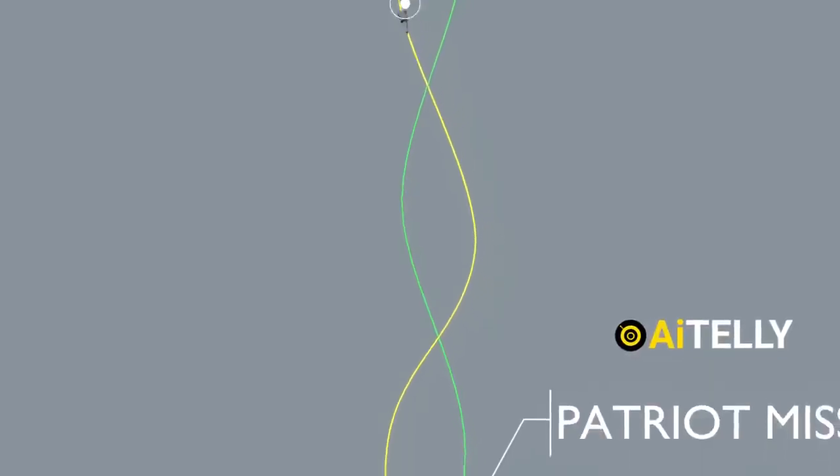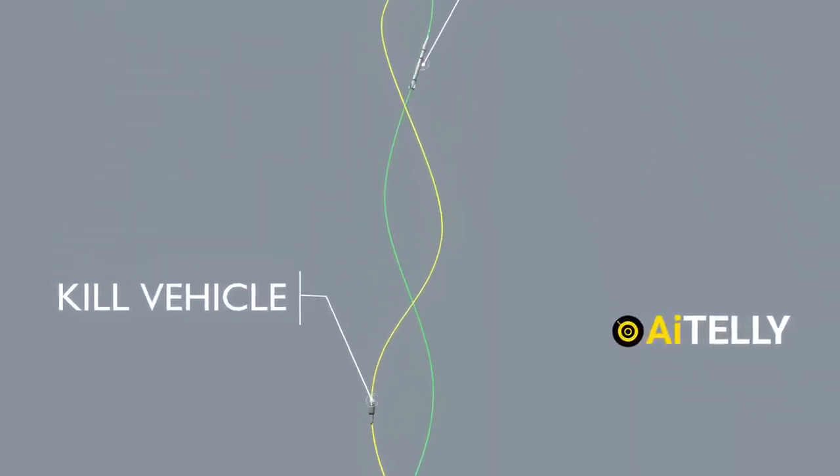It can change directions, making it almost impossible for the Patriot missile to intercept its target — all covered in the video ahead.